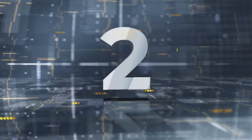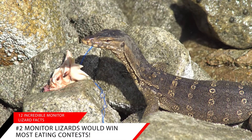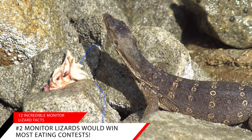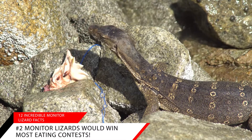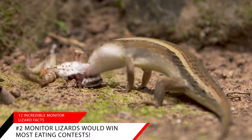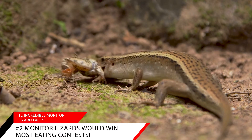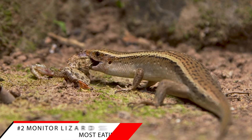Fact number two: monitor lizards would win most eating contests. On your mark, get set and go! Monitor lizards are very fast eaters, consuming large amounts of food in a short period of time. The Komodo dragon has been observed eating five and a half pounds of meat in one minute — that is like eating 22 quarter pounders. They often feast on carrion or dead animals and can consume almost their total body weight in one sitting.